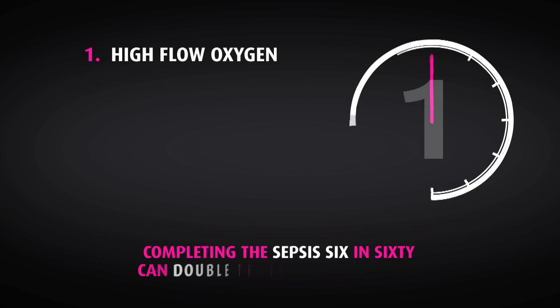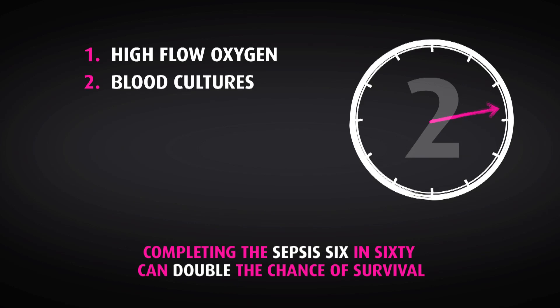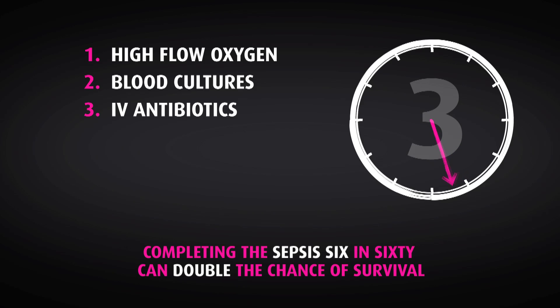The Sepsis 6 is simple. It can be completed by any junior doctor working in conjunction with any nurse on any ward. We'd recommend, firstly, giving high flow oxygen. Secondly, sampling blood cultures and at the same time thinking of any other cultures and identifying the source. Thirdly, giving antibiotics — the right antibiotic, quickly.